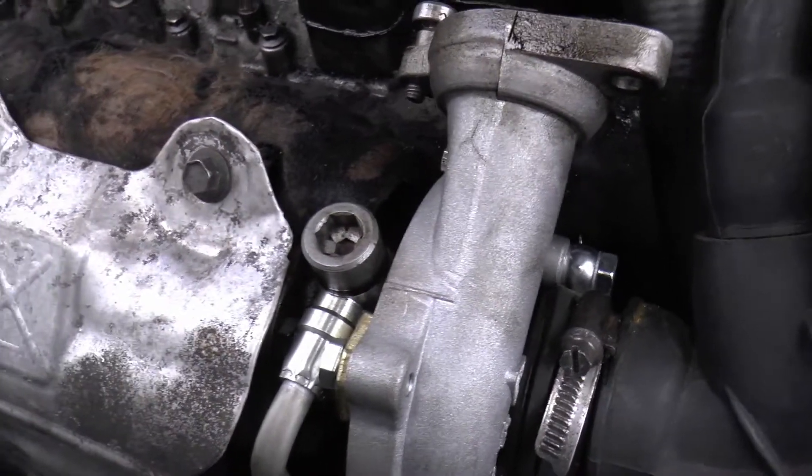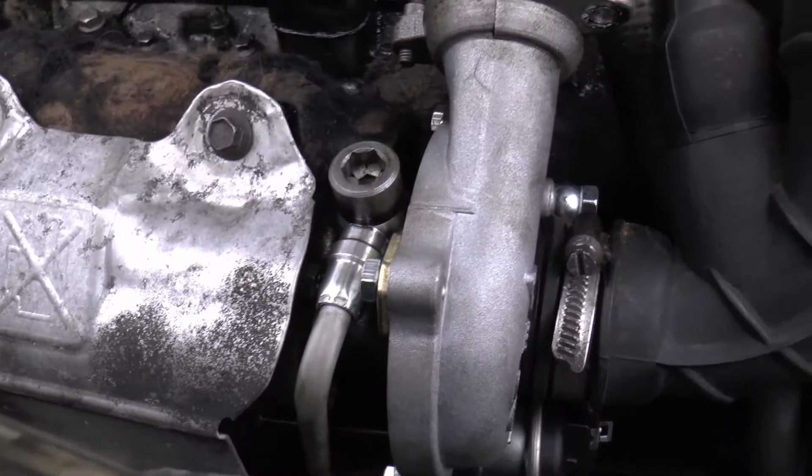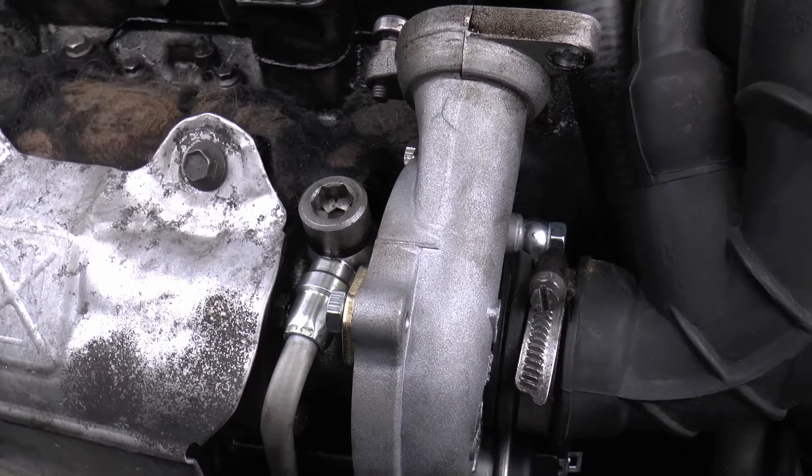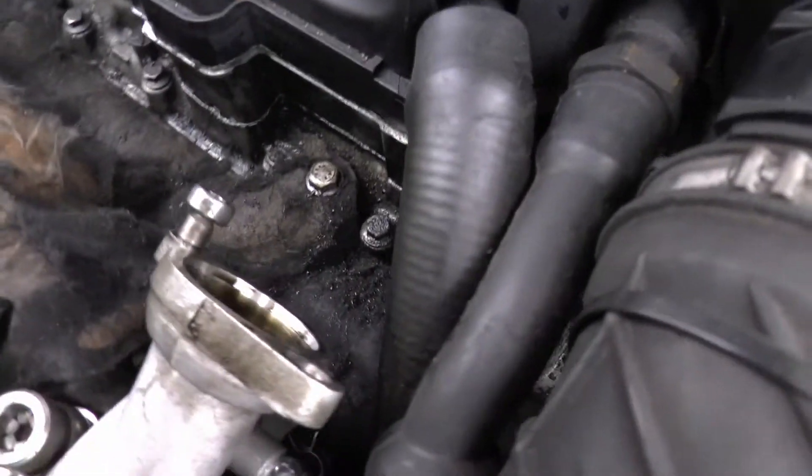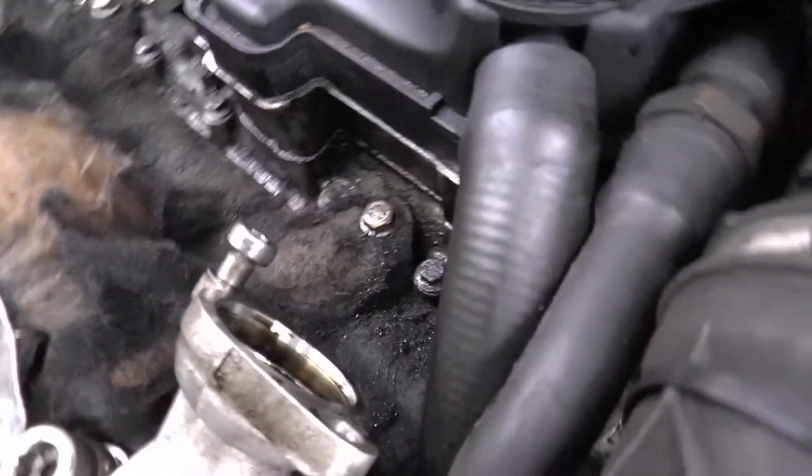Perhaps some of the filings were left in there. I did my best to get them out, but perhaps it wasn't good enough — perhaps it's my fault. There's always an 'if', isn't there.